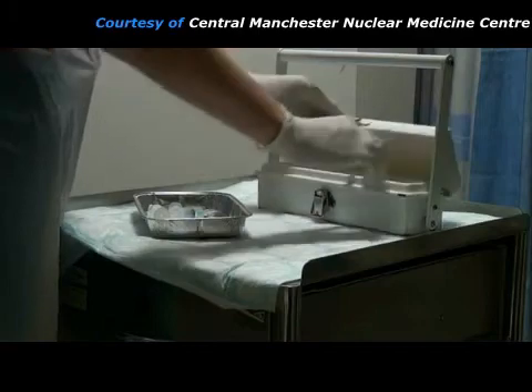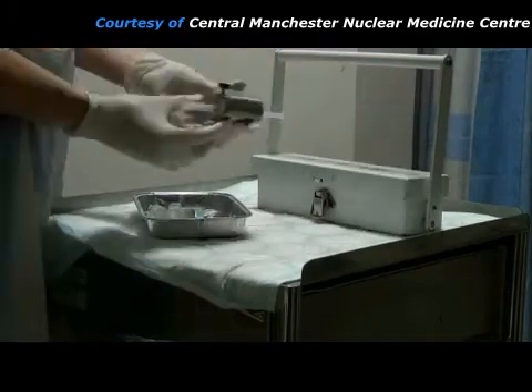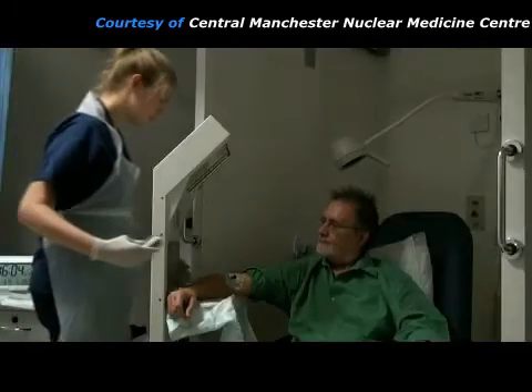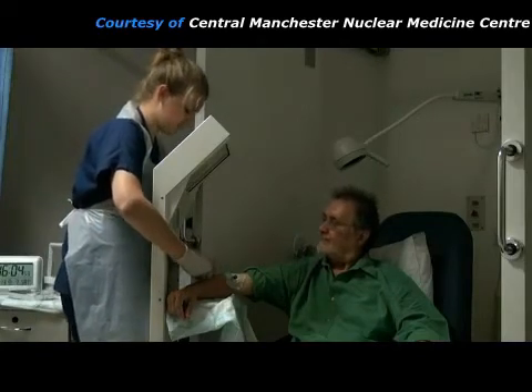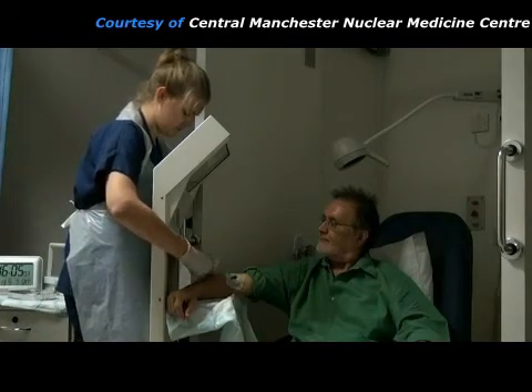The injection is kept in a lead box and the syringe is shielded with lead in order to protect the practitioner's fingers from the radiation. The syringe contains a chemical that mimics glucose metabolism with a radioactive marker attached to it. This is called a radiopharmaceutical. It is injected through the needle that is already in place.